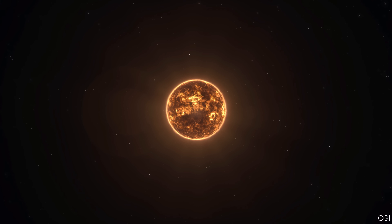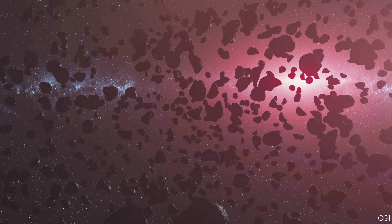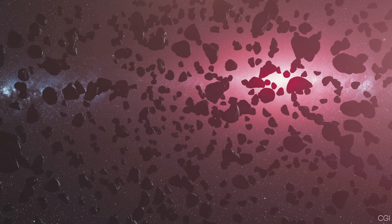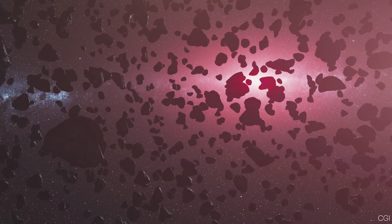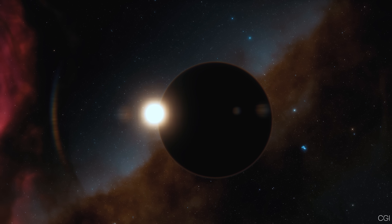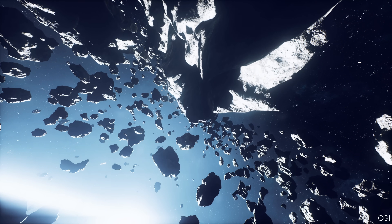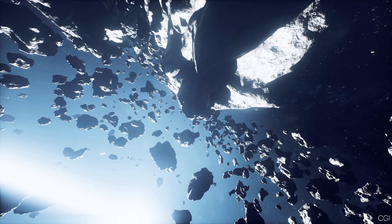Around 4 billion years ago, the solar system went through a phase called the Late Heavy Bombardment, with Earth and the other inner planets constantly bombarded by meteorites. Some theories suggest Jupiter's movements — migrating slightly closer to the Sun, then moving back out — helped scatter leftover chunks of rock and ice, creating that surge of impacts.